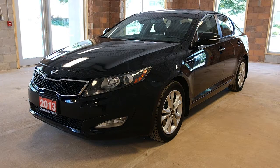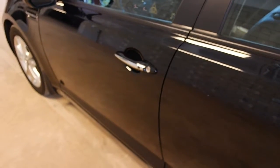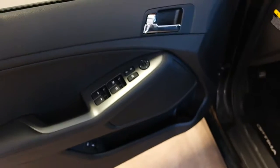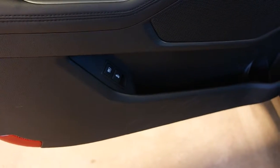Let's take a look inside. Remote keyless entry, push button on the handle. All power options for windows, locks, mirrors, fuel cap, and trunk release.